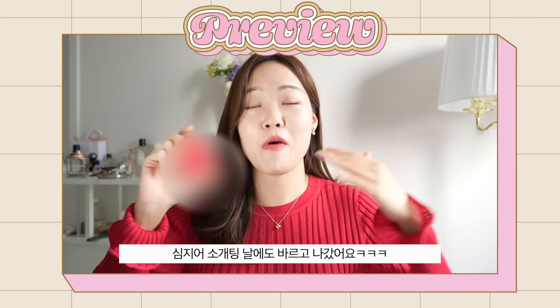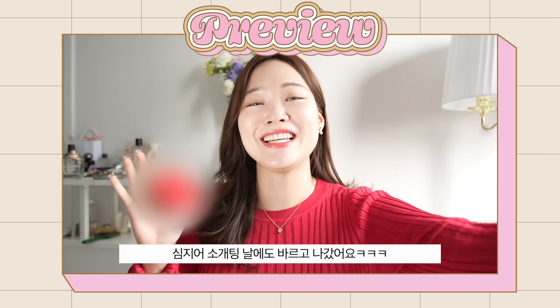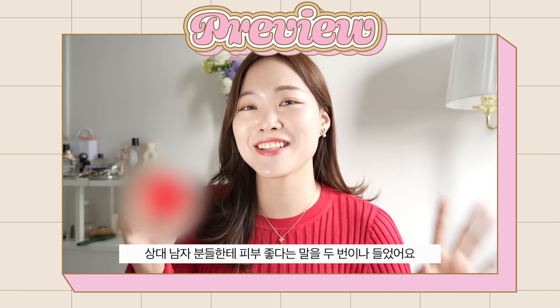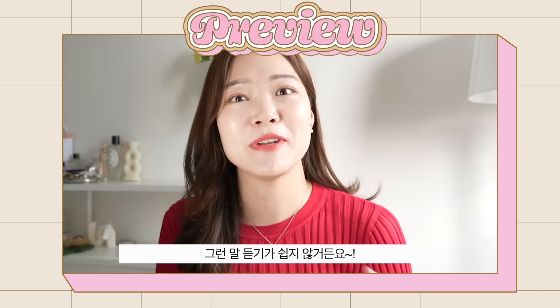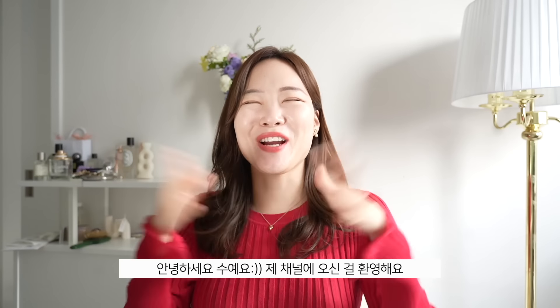Every day I wear it when I go on blind dates, and I swear two separate guys complimented on how beautiful my skin looked. You guys know that doesn't happen every day. Hey guys, it's Soo, welcome back to my channel.